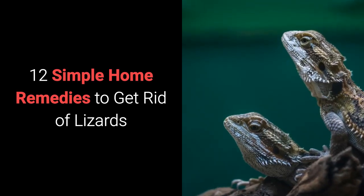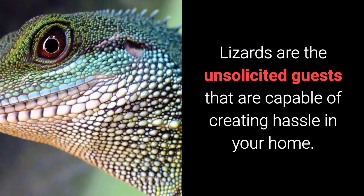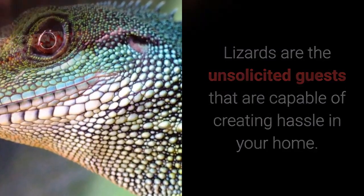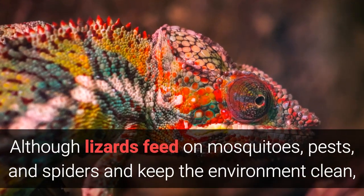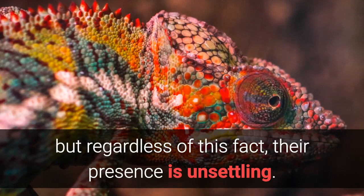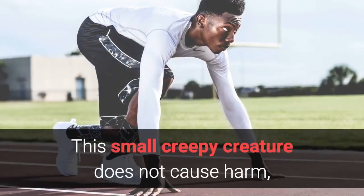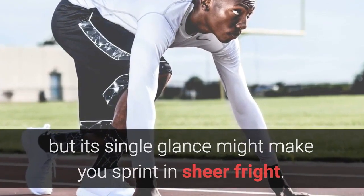12 Simple Home Remedies to Get Rid of Lizards. Lizards are the unsolicited guests that are capable of creating hassle in your home. Although lizards feed on mosquitoes, pests, and spiders and keep the environment clean, but regardless of this fact, their presence is unsettling. This small creepy creature does not cause harm, but its single glance might make you sprint in sheer fright.